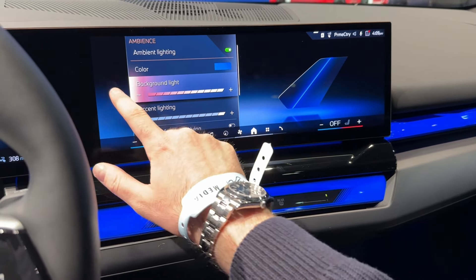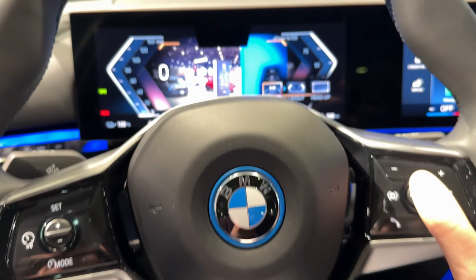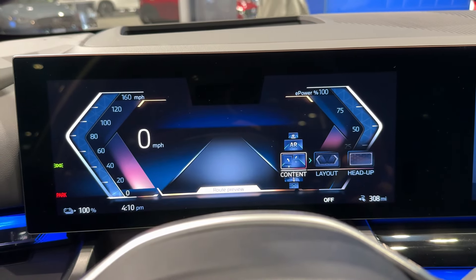Hello guys, welcome back to the channel. Today we are at the Chicago Auto Show taking a look at the new BMW 5 Series here at the BMW stand, and as you can see, this is the new generation model with the completely new design.